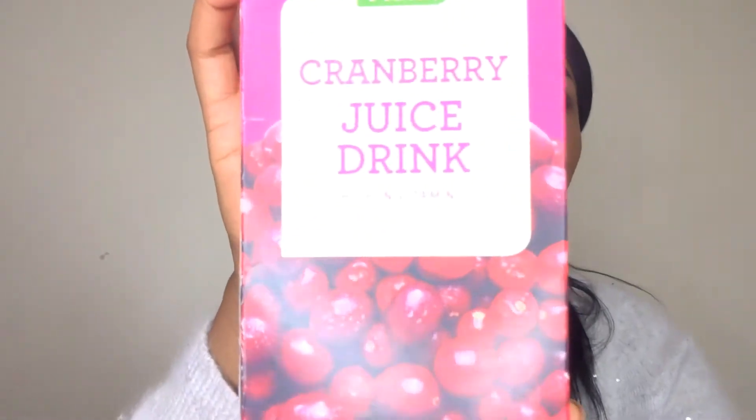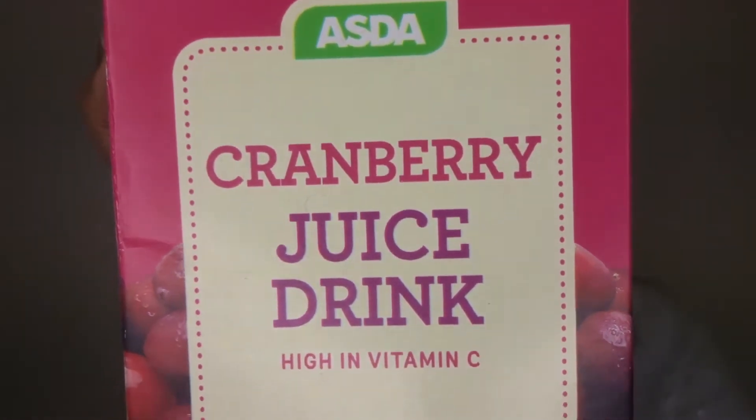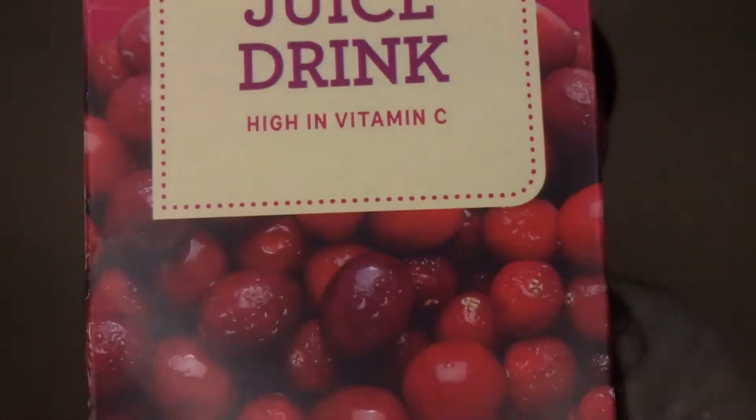After all those chips and cakes you get thirsty, and a Christmas drink I could recommend at Christmas and all year round is cranberry juice. Here is the Asda cranberry juice drink and it's high in vitamin C. Cranberry juice is great for refreshing the palate and also just a tasty drink.